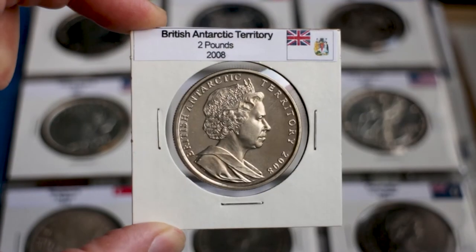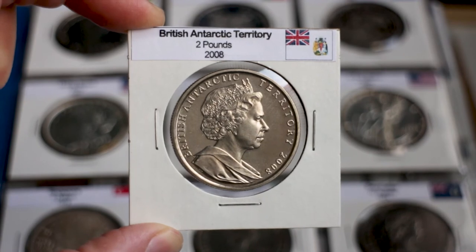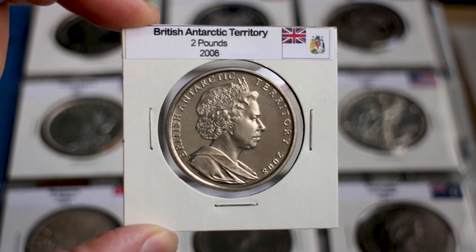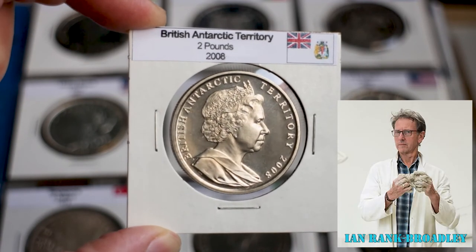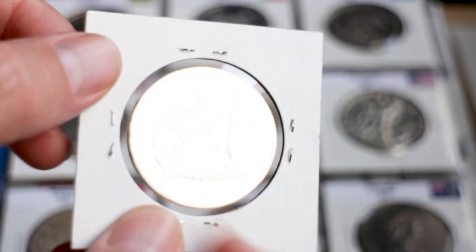The obverse of the coin shows the portrait of Queen Elizabeth II, the lettering 'British Antarctic Territory,' and the year 2008. The engraver was the famous British sculptor Ian Rank-Broadley.